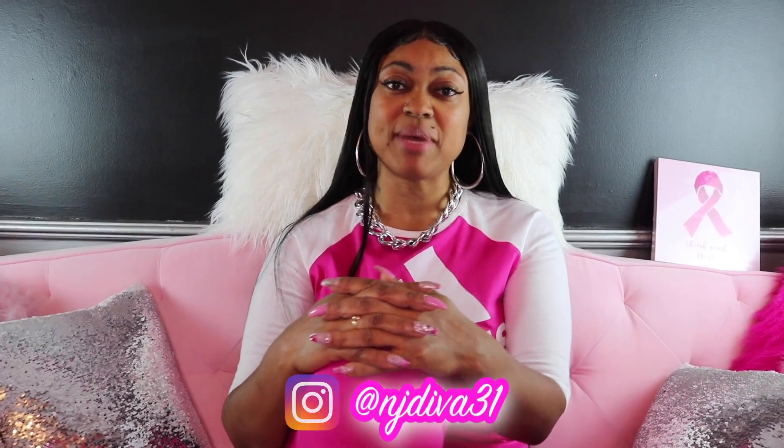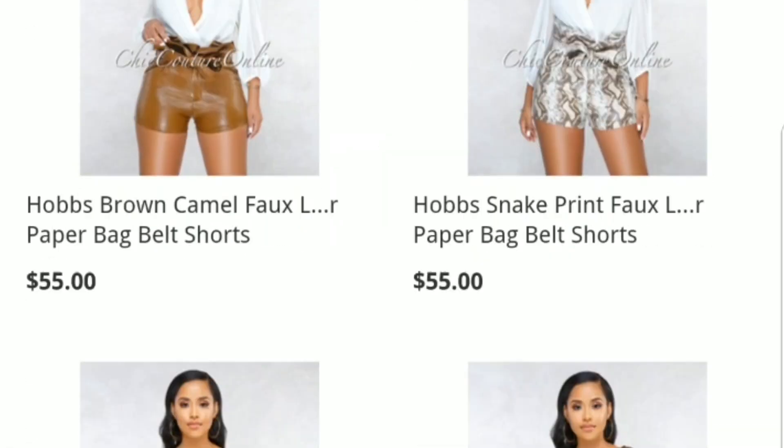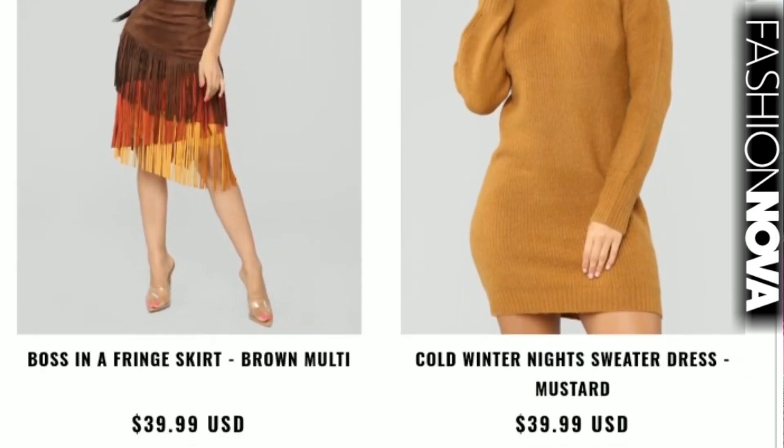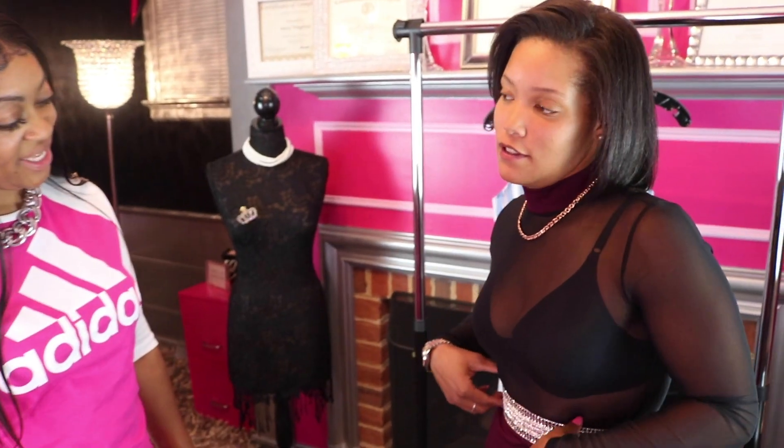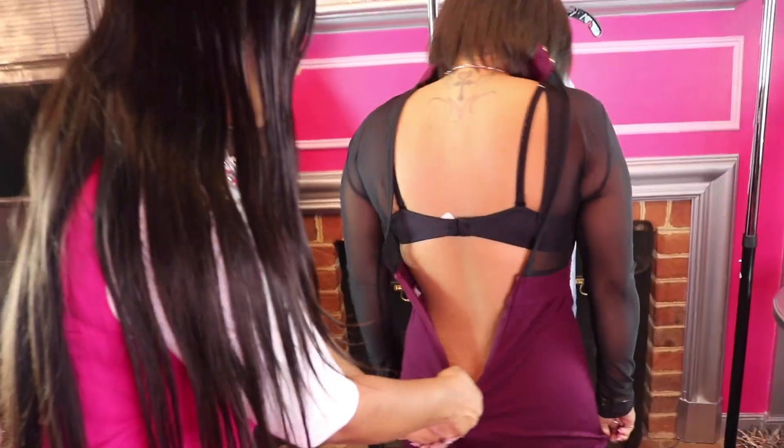Hi, welcome to the Pink Room. Today I'm going to be reviewing clothing from Chic Couture Online. They have clothing very similar to Fashion Nova. I also have a model for you today — she's going to be reviewing and wearing the clothes so you can see how they fit on a different body type. You ready? So am I. Let's go.